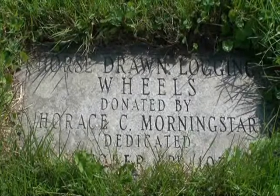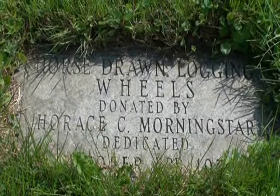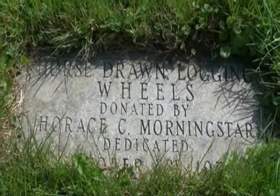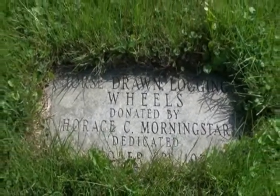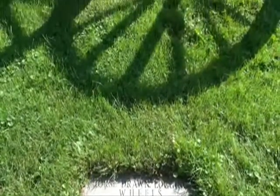One landmark along the Niagara Parkway is this set of big red logging wheels here on the grounds of the Willoughby Historical Museum. Sometimes they're mistaken for a cannon carriage, but these wheels were actually used to hoist one end of a large felled tree to help transport it by horse or tractor to a lumber mill.